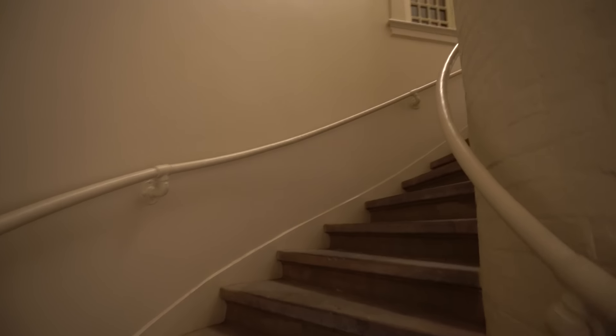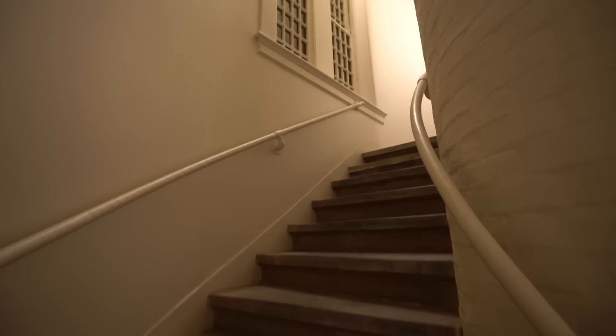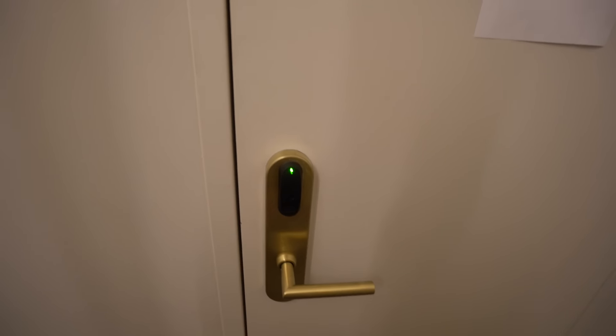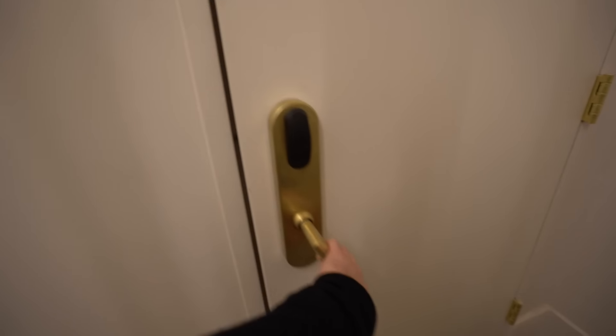So apparently this will lead us to the tower — the left tower of this building. I'm following it up hoping we can get there. The key for some reason works for the fourth floor.